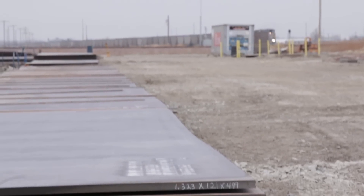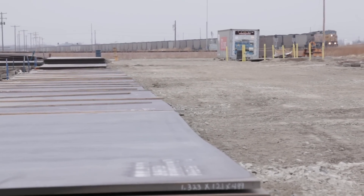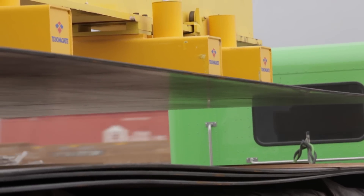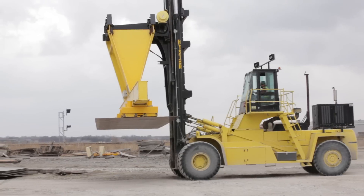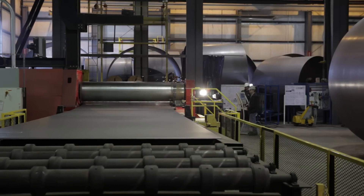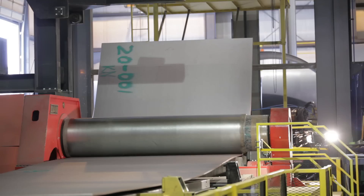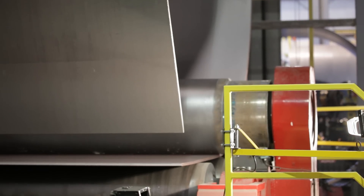We start with raw plate steel that comes from a domestic mill, a certain grade specified by the turbine manufacturer who we're making the towers for. The plate goes to a plasma cutting table where it's cut to size and the edges are prepped. From there it goes to a wheel abrader where the scale is removed.